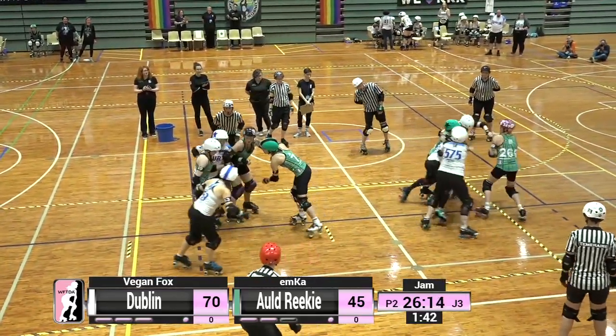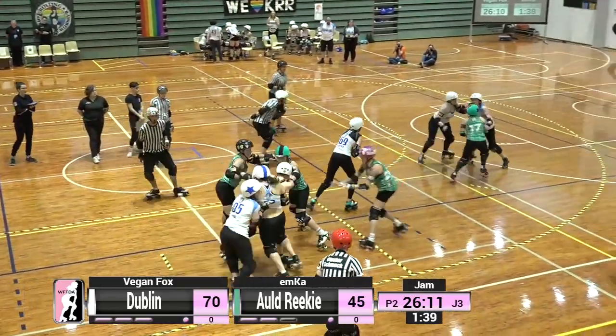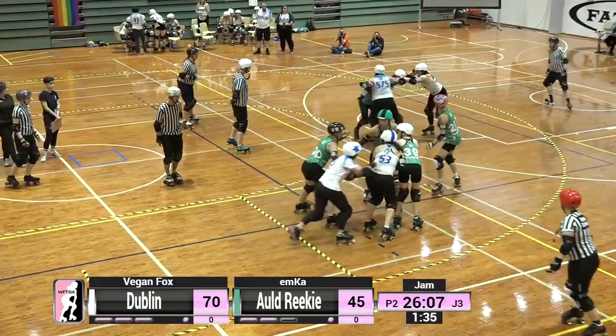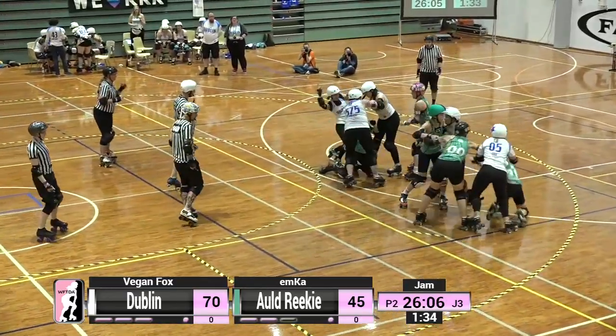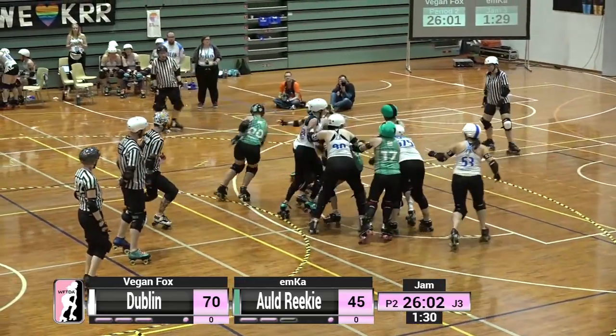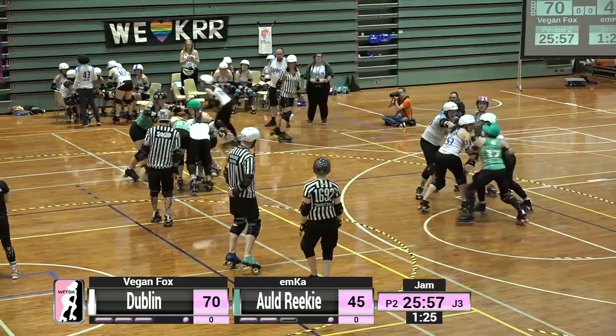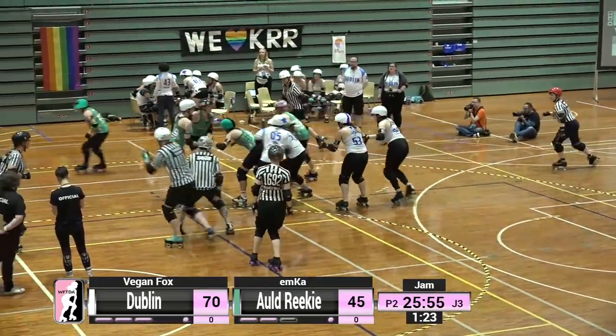If you like some of the stats that we are being given by our lovely producer Sven, you might be the kind of person who wants to follow along with live game updates and matchups at stats.wftda.com. You can forecast game results, keep up with who's playing who and when, and see how this weekend's events affect the live ranking — all stats at stats.wftda.com.